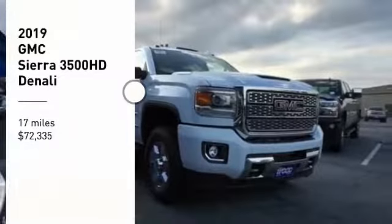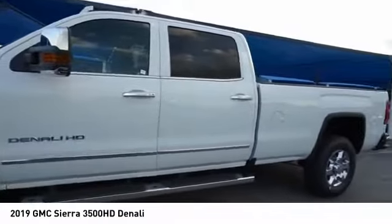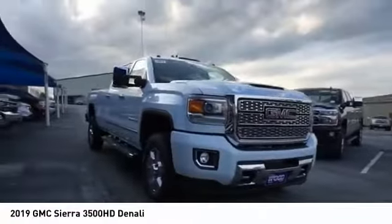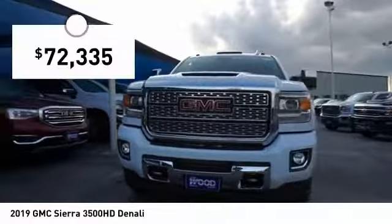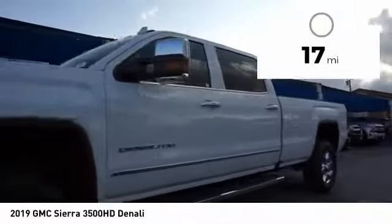Take a ride in the 2019 Sierra 3500 HD. Sierra 3500 HD — epic power at not so epic a price, priced below $75,000. This vehicle has less than 100 miles.